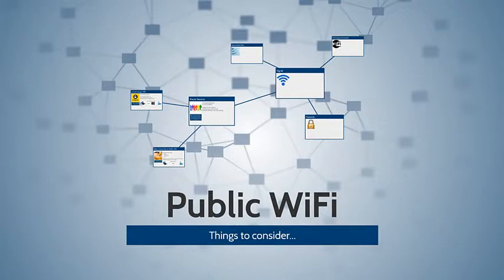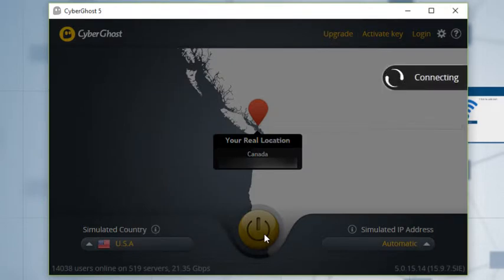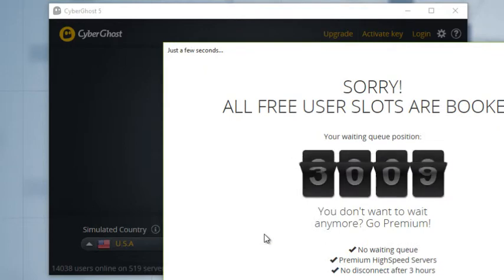Let's take a look at CyberGhost so you can get an idea of how it works. You would download it — simply Google 'CyberGhost' to get to their website. When you start the program it will show you your real location based on your IP address. You can then choose a simulated country and simulate your IP address, or just leave it on automatic. In your local coffee shop, load up the program, pick a country if you want or leave it automatic, then hit the big start button. It will say 'connecting,' and on the free version you have to wait a certain amount of time.